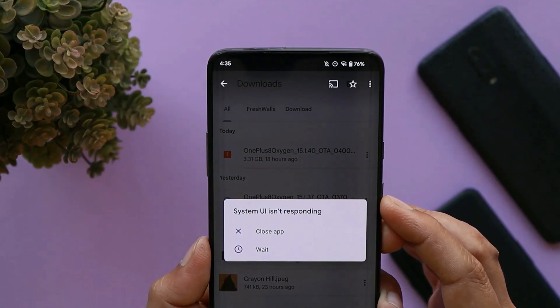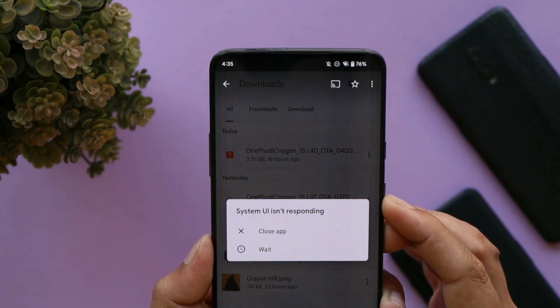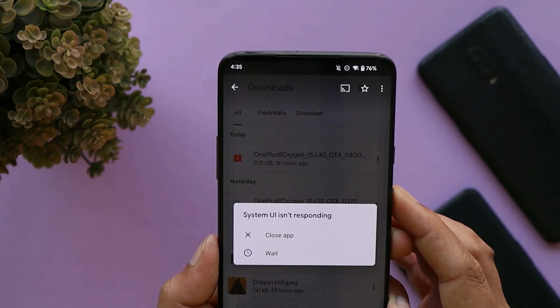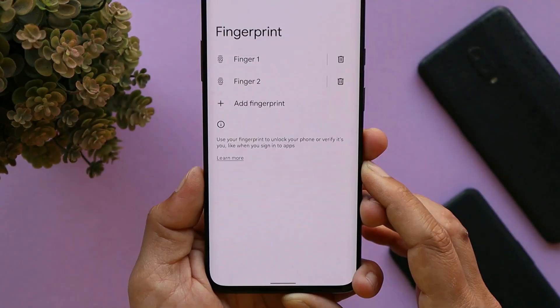The second issue I've been continuously facing appears once in a while: I get a pop-up saying 'System UI isn't responding.' But just tapping on close gets the device working normally again.